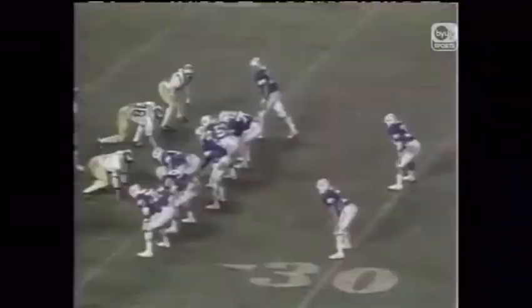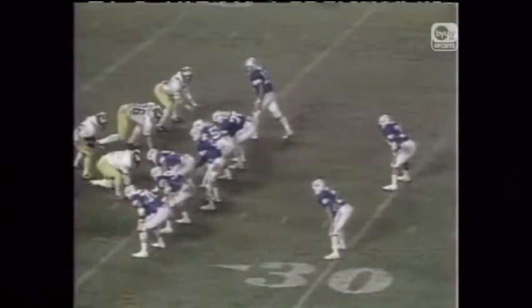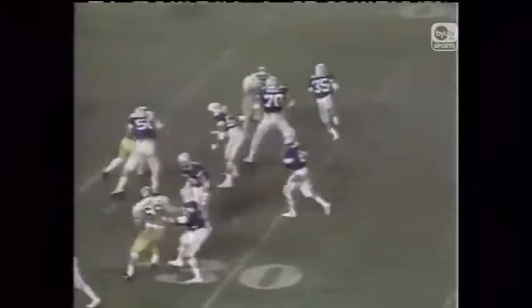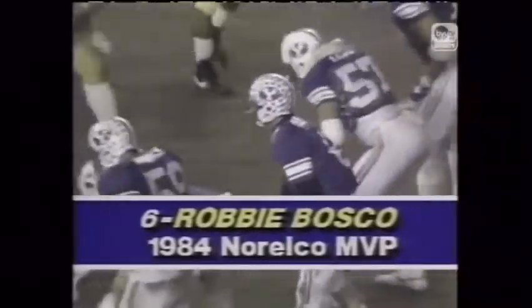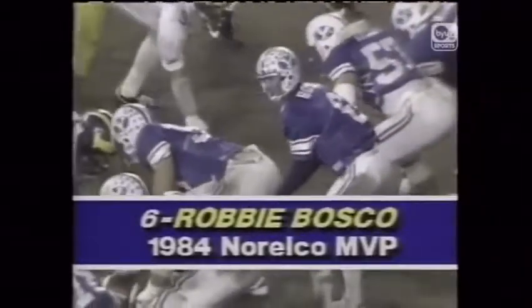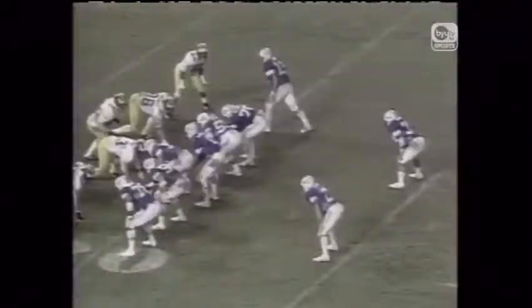Here we go. Bosco to throw — throws it, complete to Kelly Smith. First down. The Holiday Bowl. Coss on the wide side all alone one-on-one — they wouldn't want to get the football to them. Pass is popped by Adam Hayser.